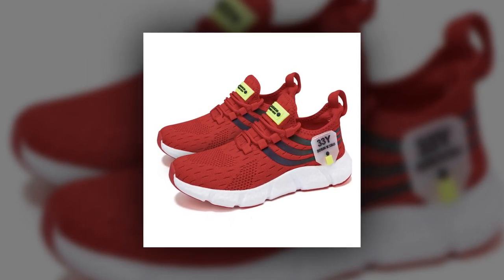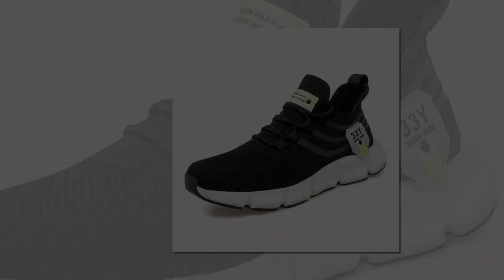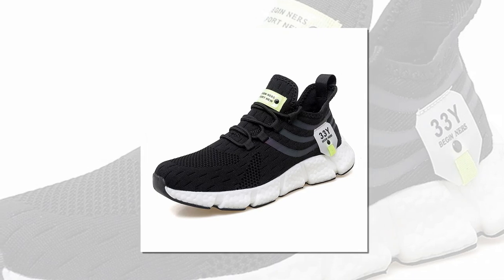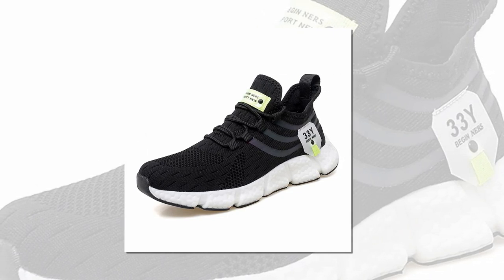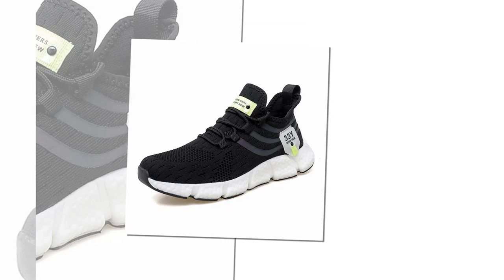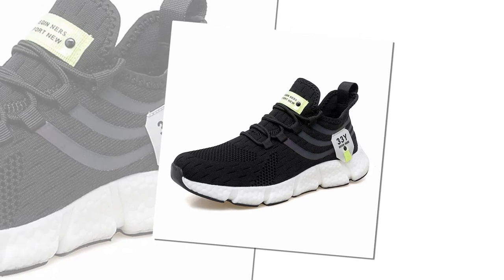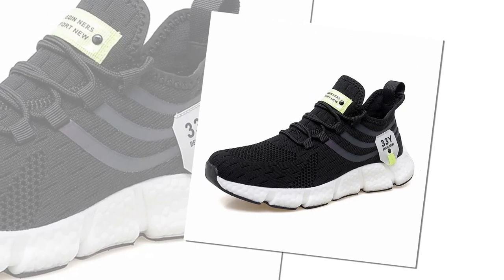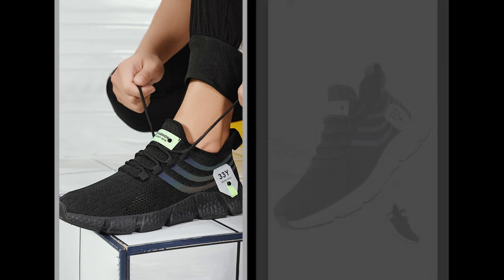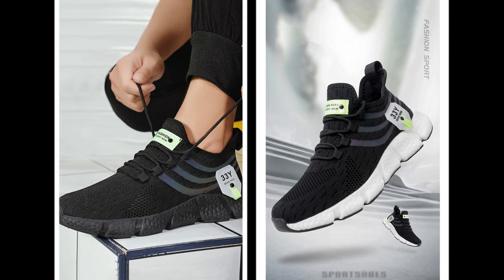These shoes are built to last. The high-quality materials combined with robust construction ensure they can withstand daily wear and tear, whether you're walking on concrete, grass, or even a rocky trail. Let's not forget about safety — the anti-slip EVA outsole gives you added confidence on slippery surfaces, so whether you're caught in the rain or walking on a smooth floor, you'll have the grip you need to stay steady.